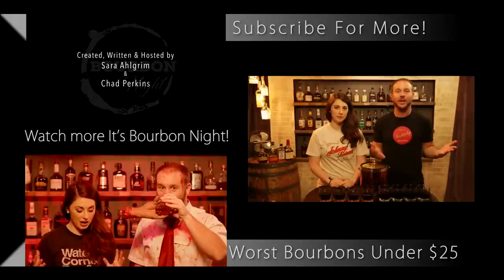That does it for another Flight Fight. Thank you Sarah, thanks Chad. Join us on the next Bourbon Night, and join us for Flight Fight, our new show on Corking — we're adding a lot of shows, so subscribe to this YouTube channel, follow us on social media at It's Bourbon Nights, and tell your friends, tell your mom, tell your neighbor, tell your mailman. Until next time, drink more bourbon!